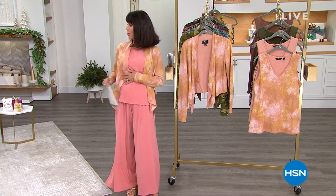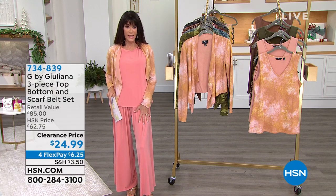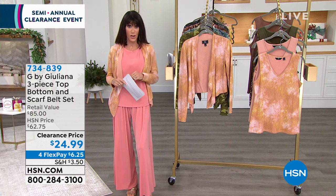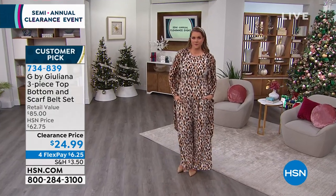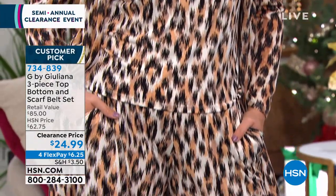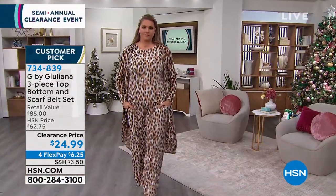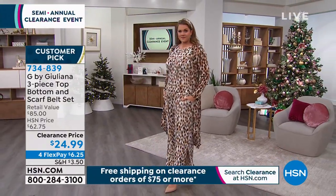I'm wearing — I only have two of the pieces on, but there are three pieces to this set. This is the first item. It's a two-piece top and bottom, plus a fabulous scarf that goes right along with it. It's a big customer pick at hsn.com, and it is a brand new markdown — an $85 value.